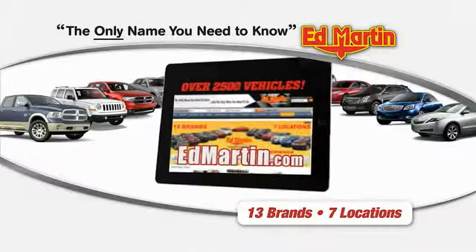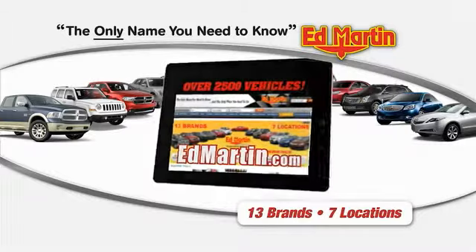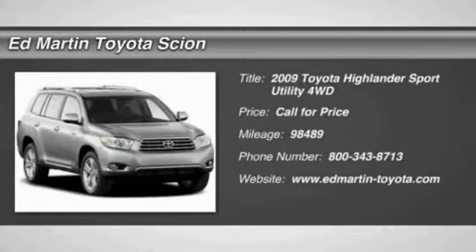Thank you for clicking our video. You can shop 2,500 more cars and trucks online at edmartin.com. The 2009 Highlander — the SUV that's thought of everything.